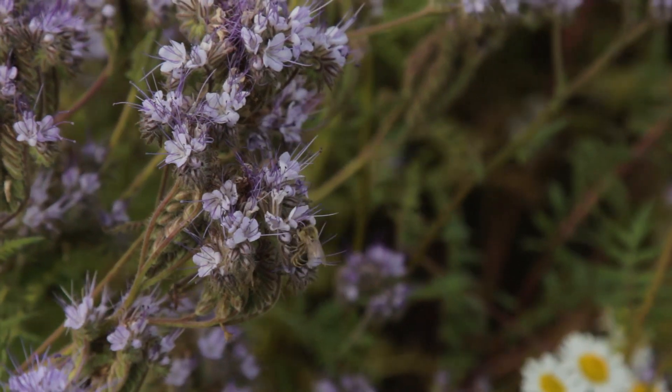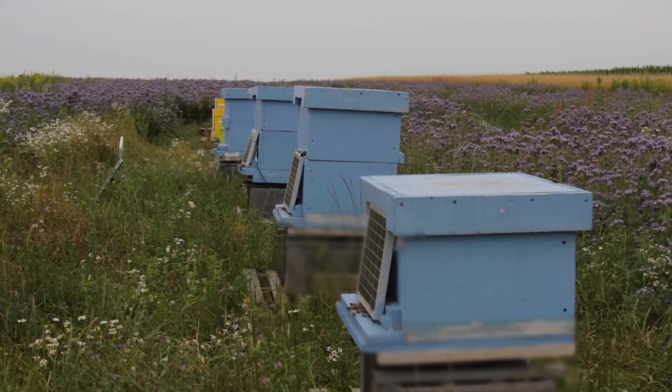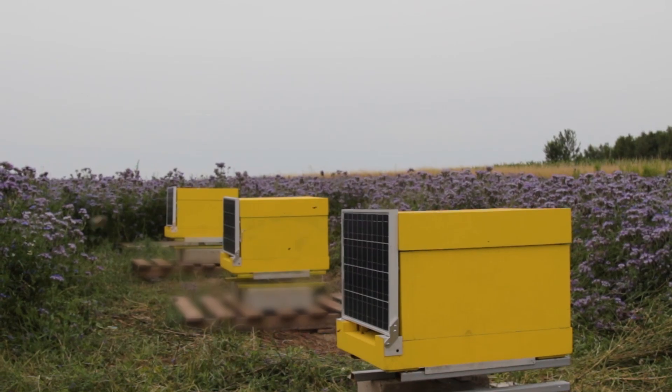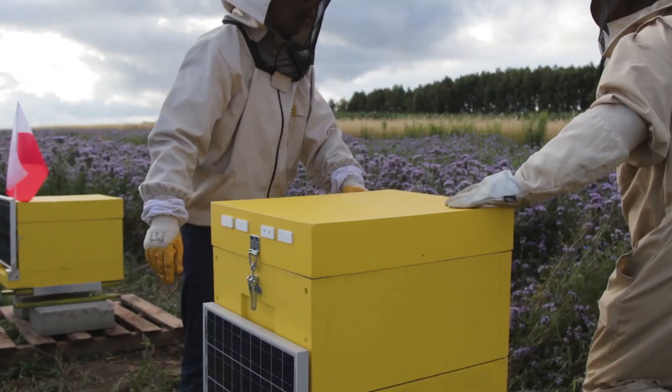It's summer of 2018. Over the past two years our project has grown. It consists of over 20 hives of different structures. They are installed on six apiaries in three countries – Canada, Ukraine and Poland.